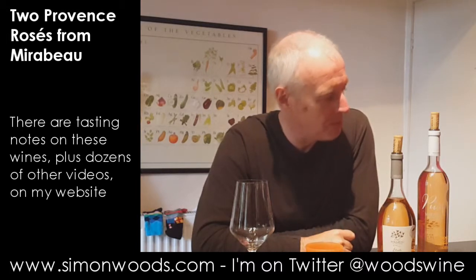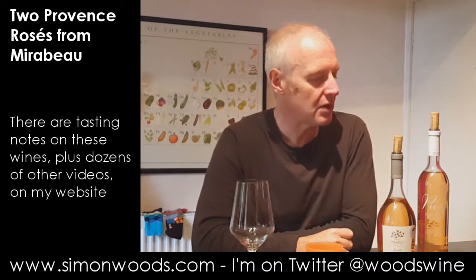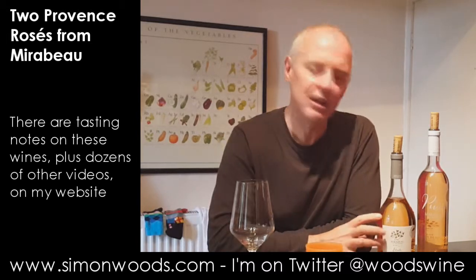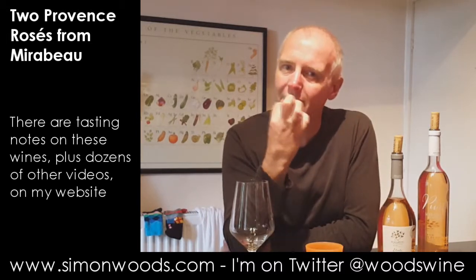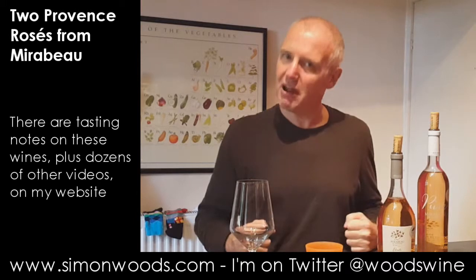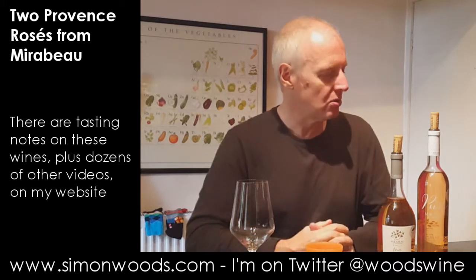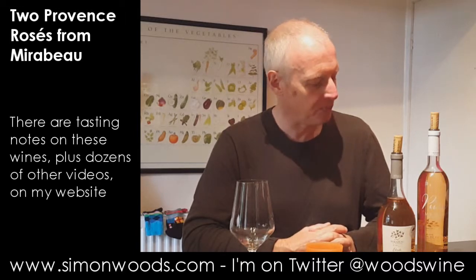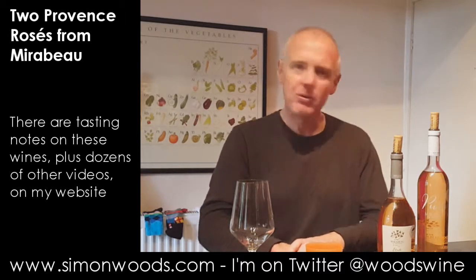Whereas I should probably be drinking the Pure in the next few months, this one will probably make it through to Christmas at least. There's quite a bit of weight left around in your mouth — it feels like a wine that, come next summer, it'll still be going 'here I am, come and try me.' Though there won't be much left of this bottle by then. I prefer the Etoile. I can't remember what the difference in price is, but they're both decent examples of Provence Rosé.